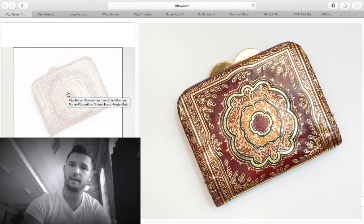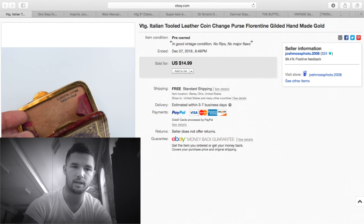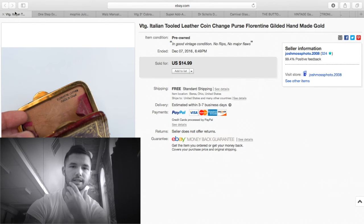This was in a box lot — I probably have less than a dollar into it. It is high quality Florentine leather made in Italy with really pretty gold gilding. I sold it for $14.99 and shipped it for two dollars, so about $10 profit.